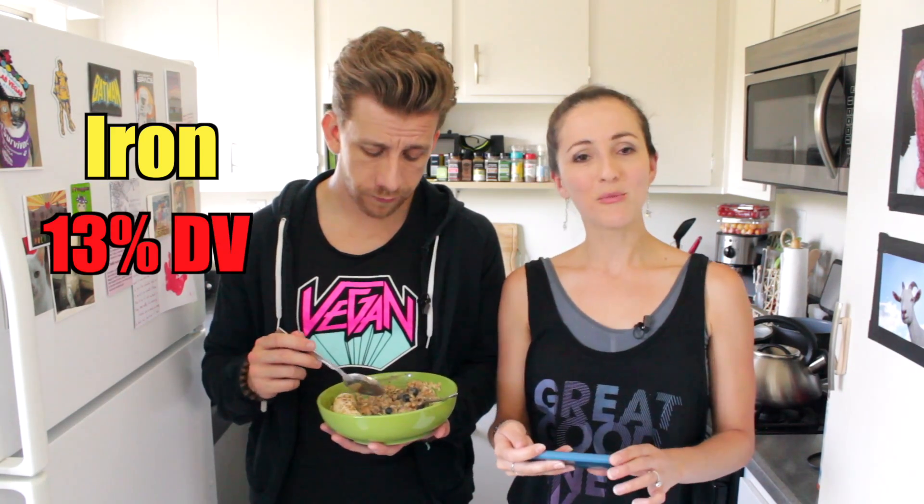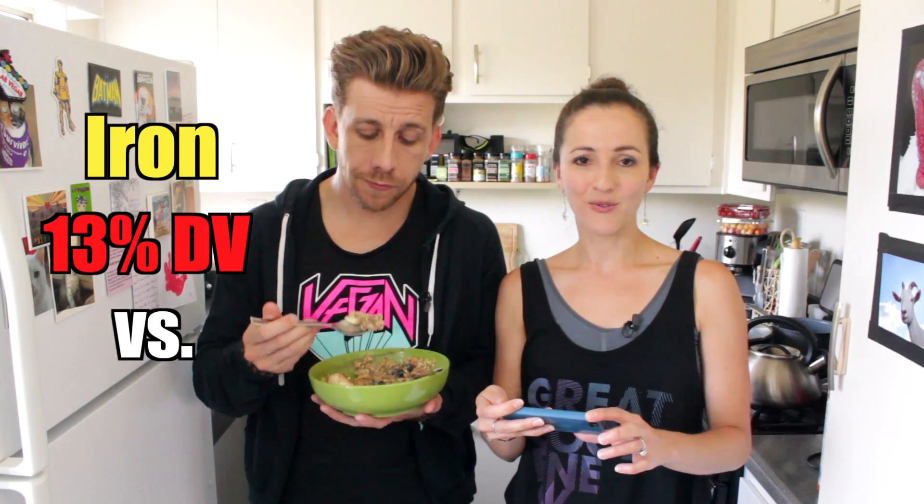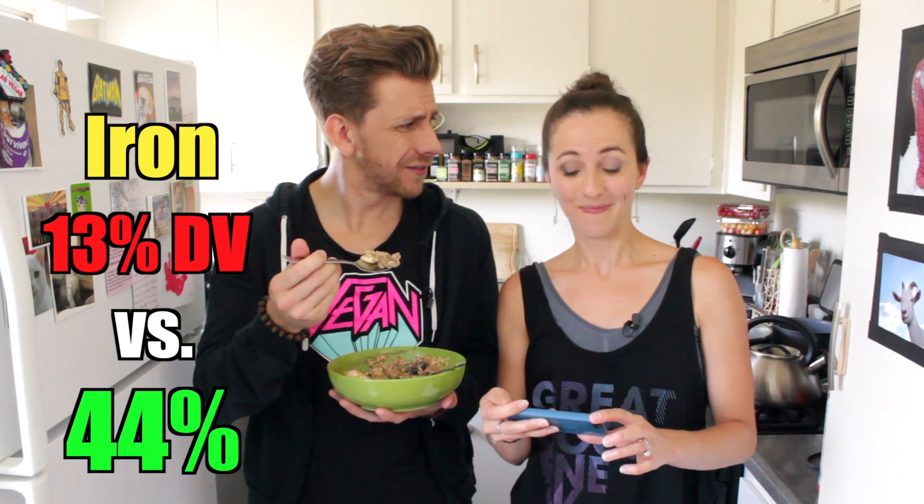Then you have iron. Oh, you need red meat for iron — well, get this. Your standard American breakfast has 13% of your daily value of iron. Ours has 44%. Most of it comes from the oats. When it comes to fiber — oh my goodness.